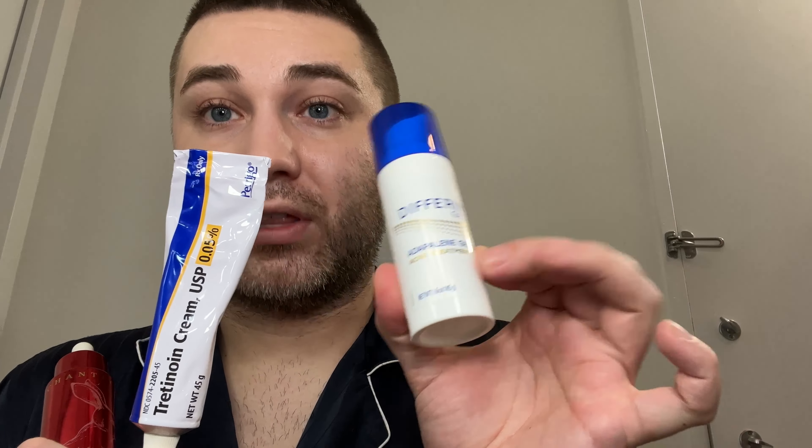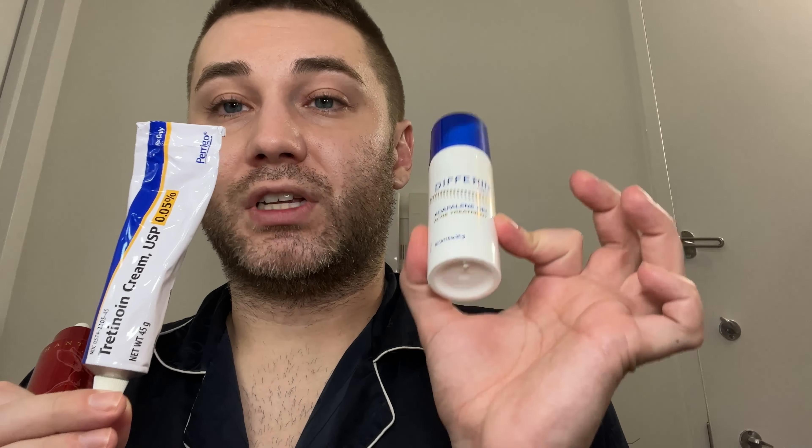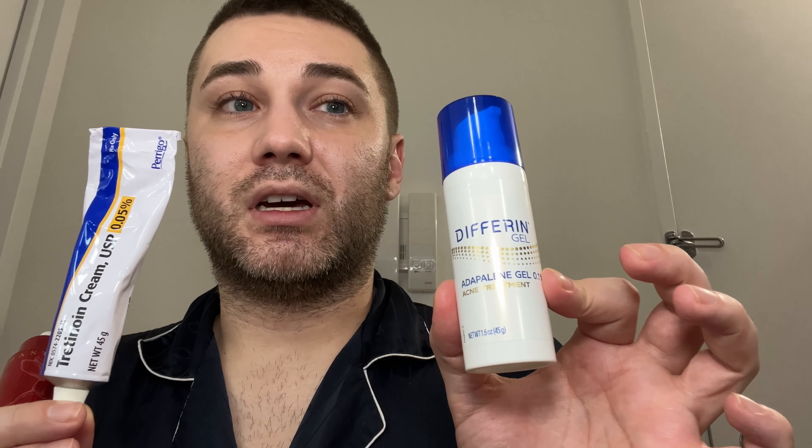This one I have loved for longer — any kind of adapalene gel I really, really like. This you can wear during the daytime, it's not photosensitive. It's a vitamin A derivative, and adapalene gel is going to get rid of acne and large pores and that kind of stuff, but it's also been linked to anti-aging claims. So those two are serums that I use.